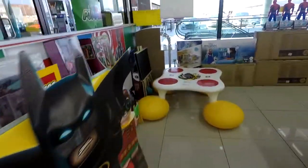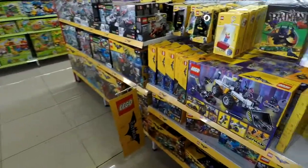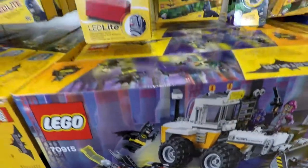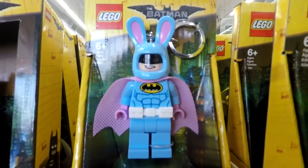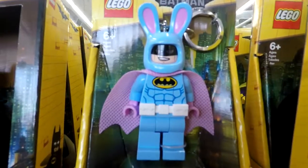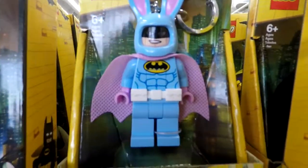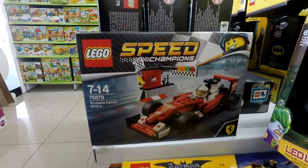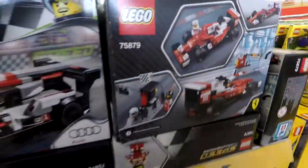Let's walk down here. Okay, Lego Batman — it's actually quite old. Guys, please tell me in the comments if you want me to get any of these today. Look at the Lego Speed Champions over there — that's really nice.